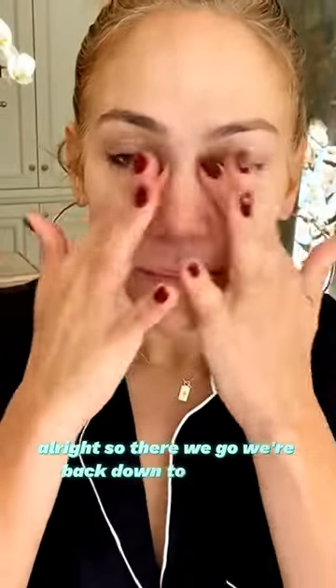Hey guys! So I'm about to take you through my nighttime routine. It's very important that we use a cream cleanser that's gentle enough to not rip your skin apart, but at the same time remove every single bit of makeup. All right, so there we go — we're back down to bare skin.